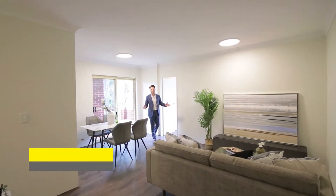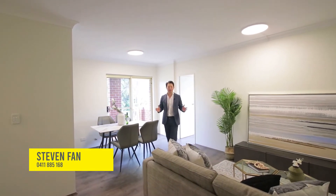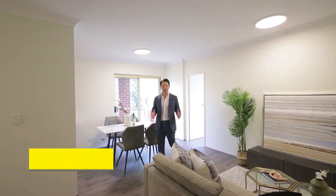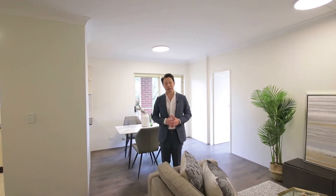What a fantastic property here, A11-88 Marston Street, Parramatta, superbly positioned within five minutes walk to the Westfield shopping town with interchange to the railway station.